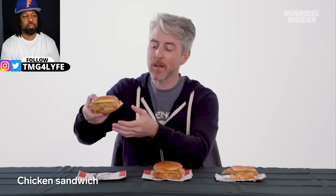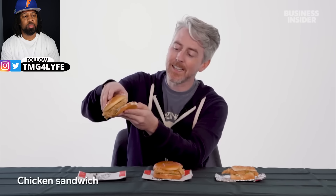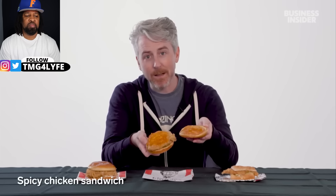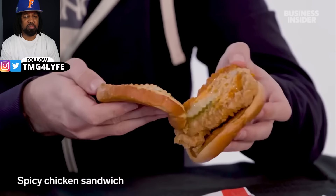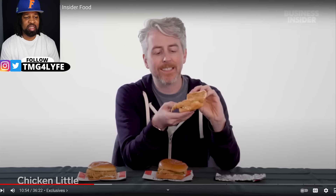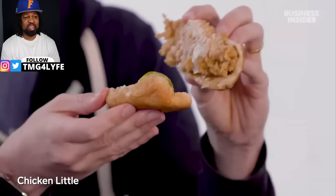The US doesn't have nearly as many chicken sandwiches as Australia, but there are a few similar options. The US crispy chicken sandwich has pickles instead of lettuce and is swimming in mayonnaise. There's also a spicy chicken sandwich with spicy sauce and pickles, and the chicken little — a small chicken tender slider with pickles. That sauce on it looks super lazy.